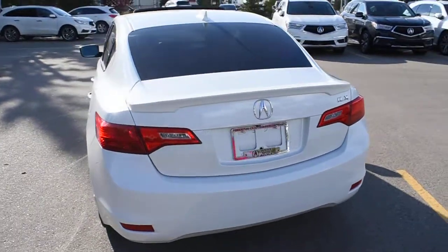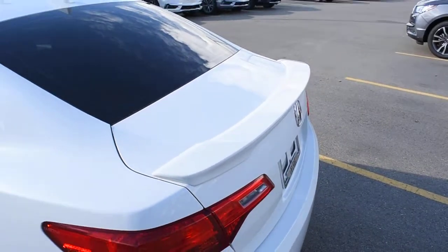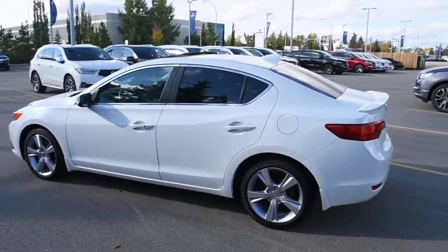As an added factory OEM accessory you do have this colour matching lip spoiler, which adds a bit of a sporty look to the ILX.